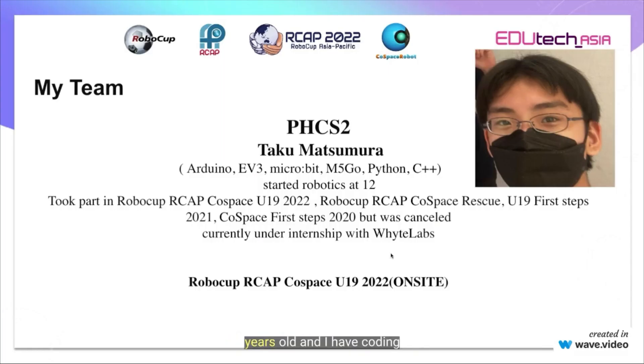This year, I am 15 years old and I have coding experience in Arduino, EV3, Microbit, Amphigo, Python and C++.